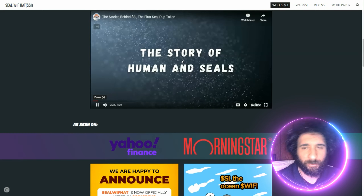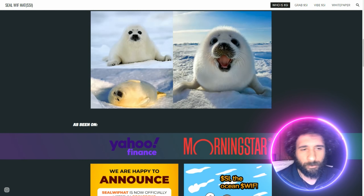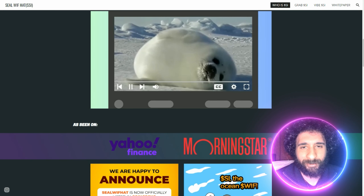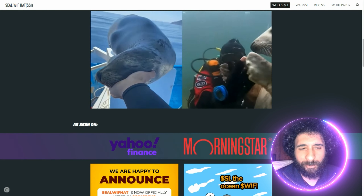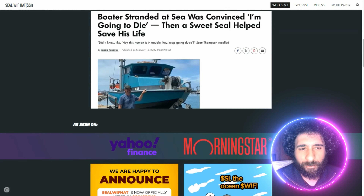This is a seal pup with a hat, but it is also something amazing. This is the new thing on Solana. One exciting thing is 10% of the tokens have been reserved for the community, and they are here to protect marine life. So there's an awesome cause behind this.